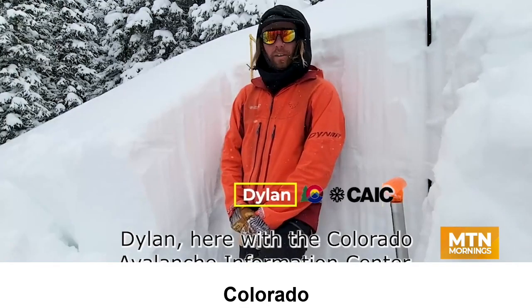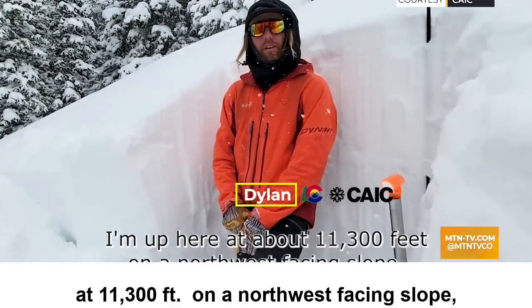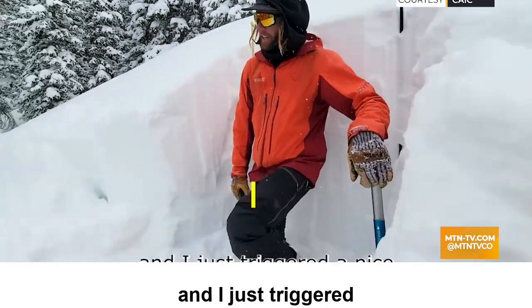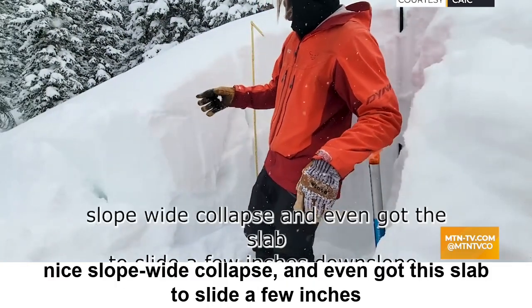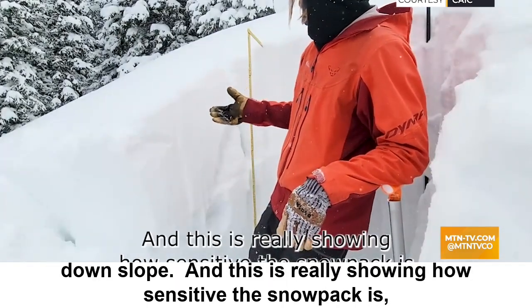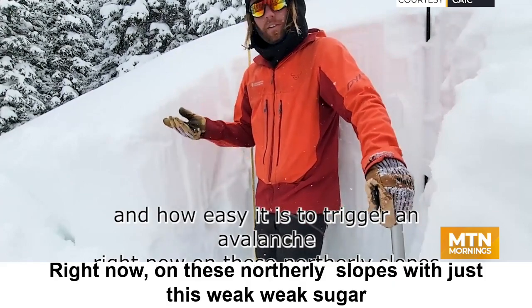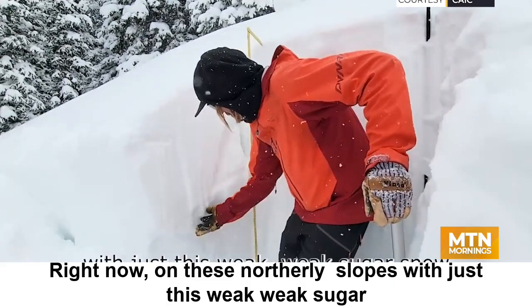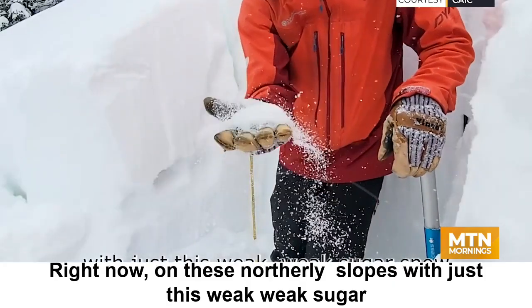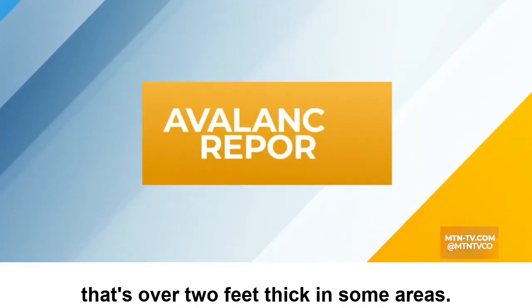Dylan here with the Colorado Avalanche Information Center. I'm up here at about 11,300 feet on a northwest-facing slope, and I just triggered a nice slope-wide collapse and even got this slab to slide a few inches downslope. This is really showing how sensitive the snowpack is and how easy it is to trigger an avalanche right now on these northerly slopes, with just this weak sugar snow buried underneath this firm slab that's over two feet thick in some areas.